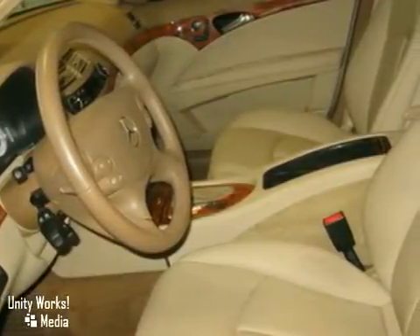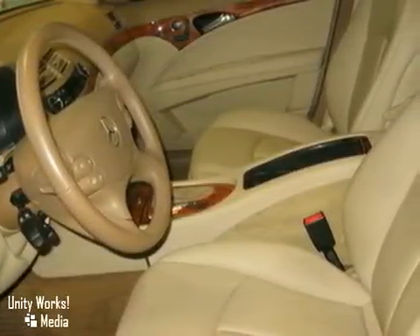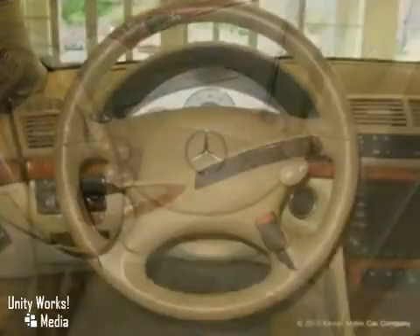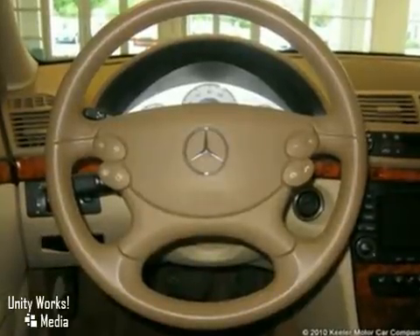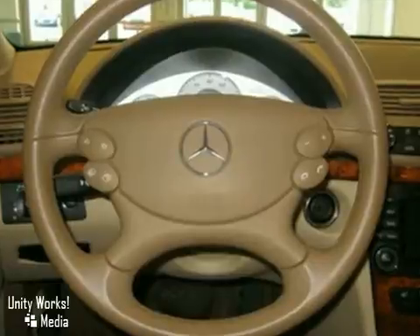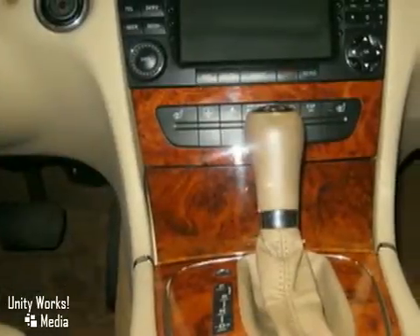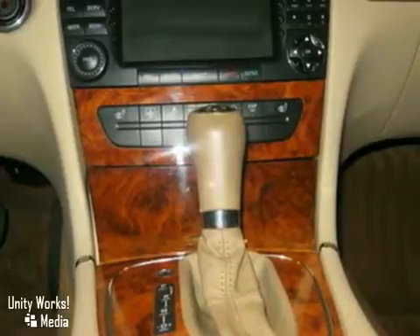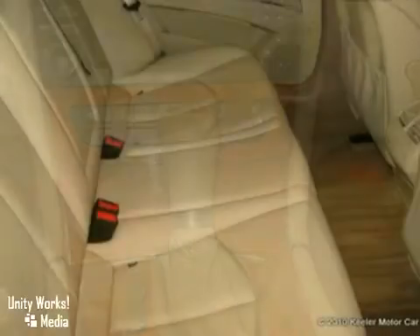Features include a glass sunroof, headlamp washing system, hands-free communication system, DVD command navigation, Sirius satellite radio, heated front seats, power rear window sunshade, garage door opener, auto dimming mirrors, paint protection, dual zone climate control, anti-keptal arm system, 6-disc CD changer, heated washer system, and more.